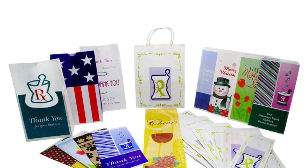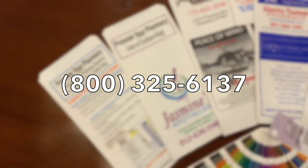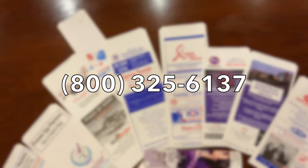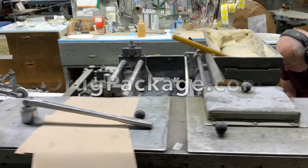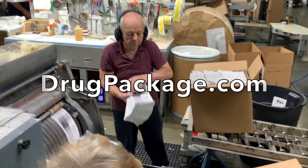Let us help you get started today. Improve your business faster with Drug Package. Please give us a call at 1-800-325-6137 and let's grow your business together, or visit us 24/7 on the web at drugpackage.com.